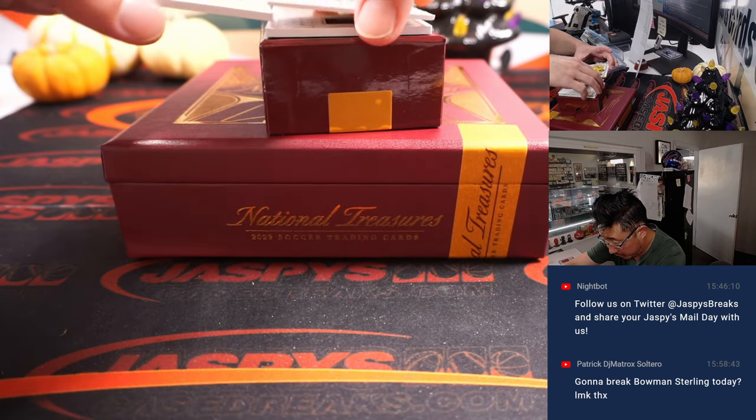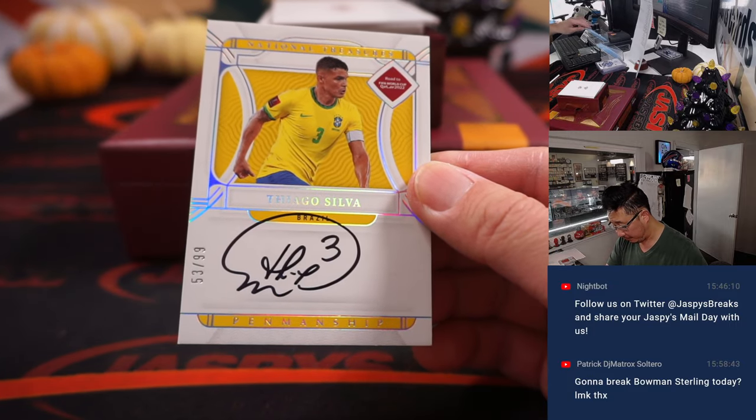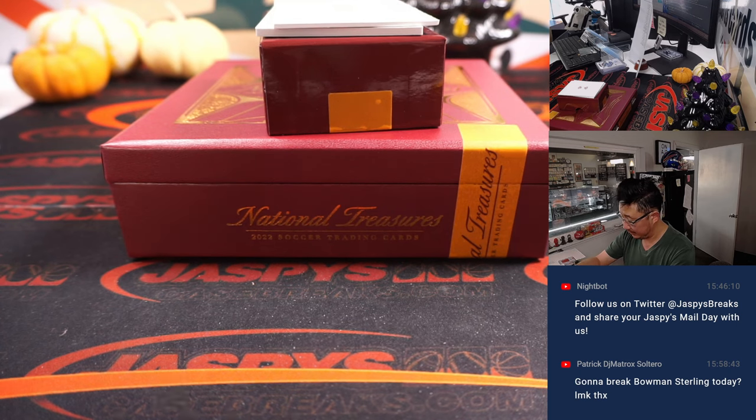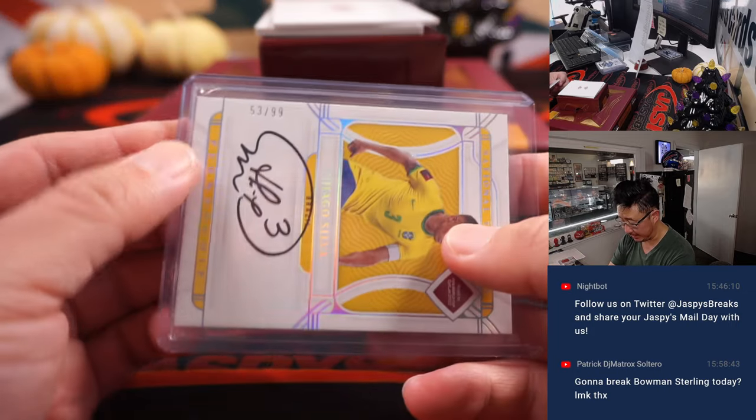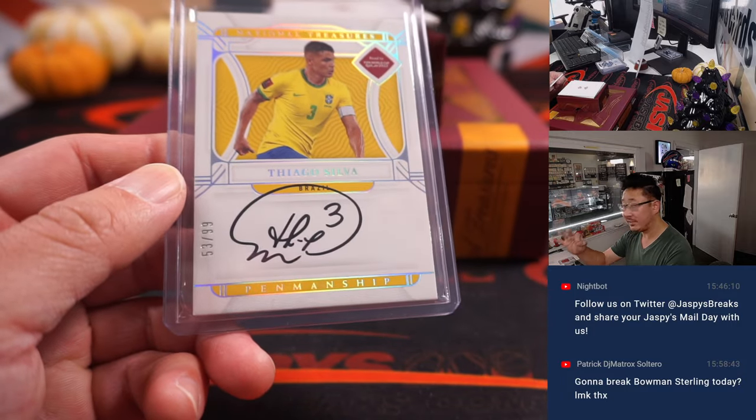A couple more here. Thiago Silva - nice! 53 out of 99. Got you with a little number inscription there too - that's nice. Brazil 3, that's for James Hanna.